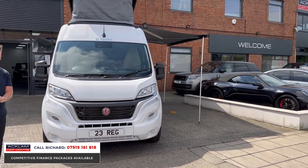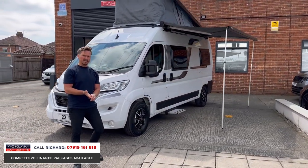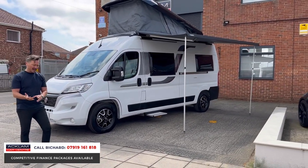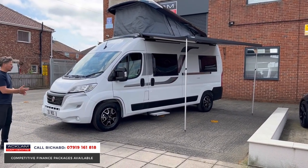It's VAT qualifying, which might be useful to you if you own a business — it's a big selling point for us. It's a travel four, sleep four. Size is key: it's not too big, but it's just such an adventurous vehicle. When I show you inside, especially if you've got children, I think this is just magnificent.